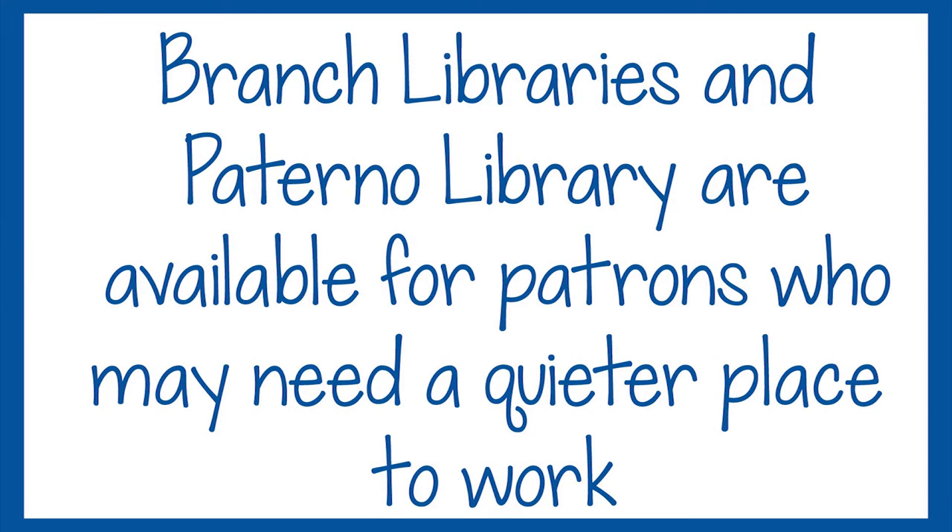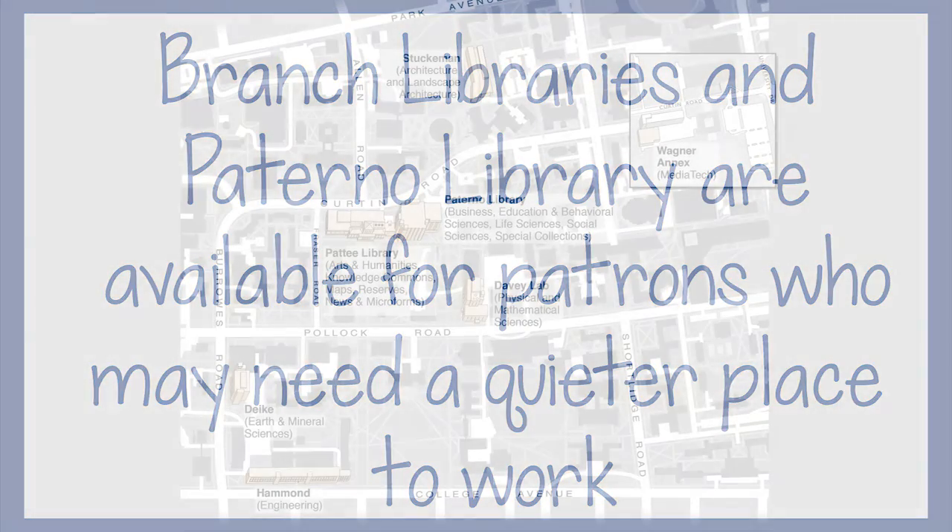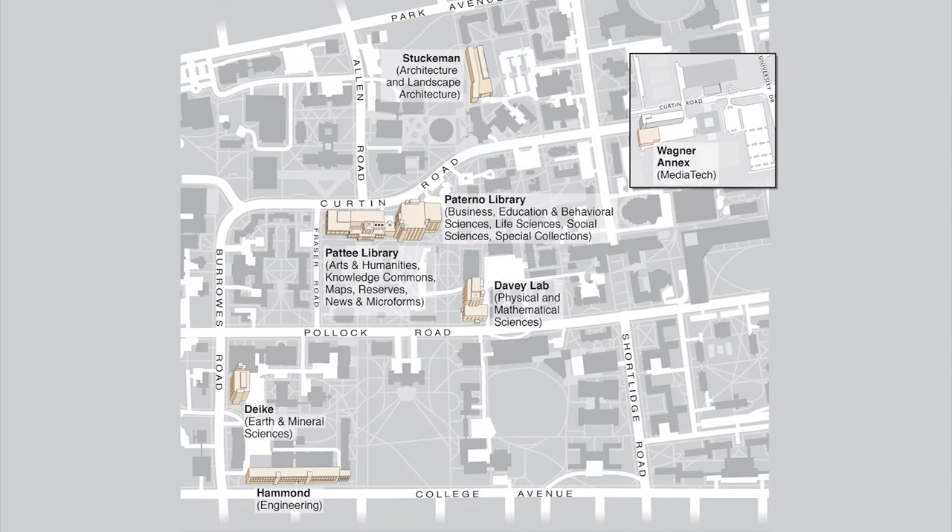It's so much louder here than normal. Where can I find a quiet place to study? The branch libraries and Paterno Library are available for patrons who may need a quieter place to study and work. The map containing directions to each library can be found at the service desks throughout the library.